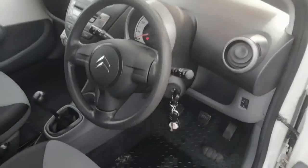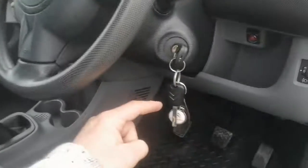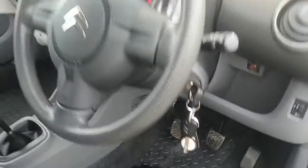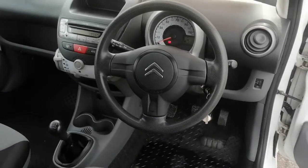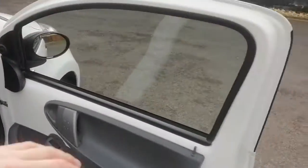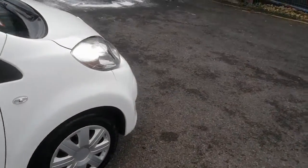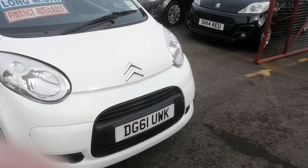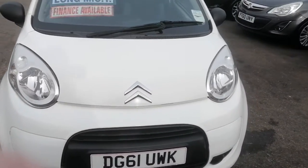There are two keys supplied with the vehicle — one of them is a remote and it does work. There are no dash lamps on, no warning lights or funky noises or strange sounds or anything. I personally drove the car home about 60 miles and it didn't miss a beat — drove absolutely superb.